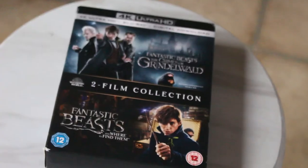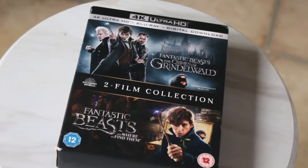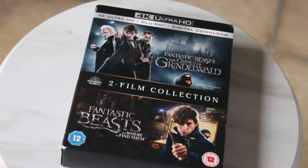Next I have the Fantastic Beasts movies. So far there's only two that have released, which is Fantastic Beasts and Where to Find Them and Fantastic Beasts: The Crimes of Grindelwald. I have these in 4K, Blu-ray, and digital as well. Not as good as Harry Potter but still very good if you love the Wizarding World.